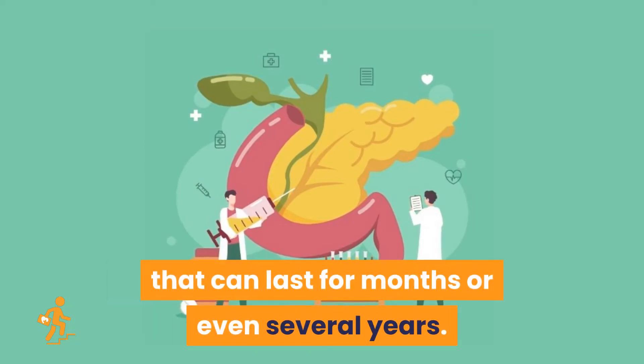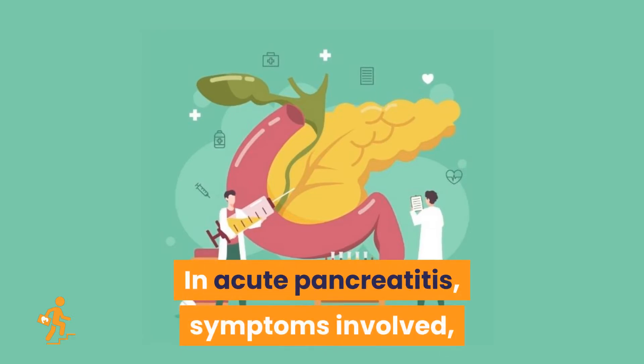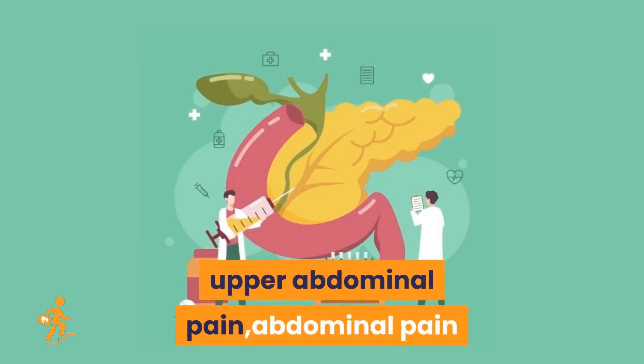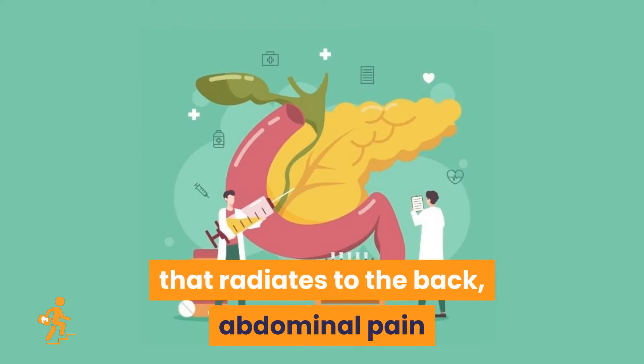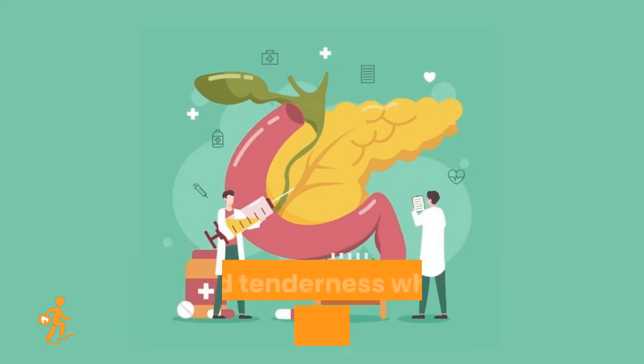The symptoms may change in both types. In acute pancreatitis, symptoms include upper abdominal pain, abdominal pain that radiates to the back, abdominal pain that feels worse after eating, fever, rapid pulse, nausea, vomiting, and tenderness when touching the abdomen.